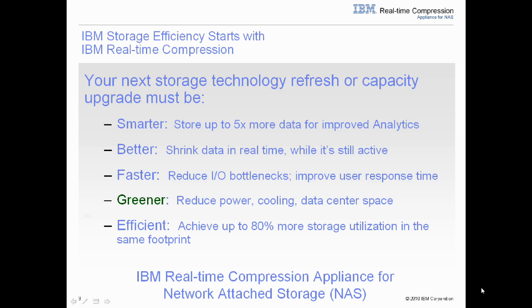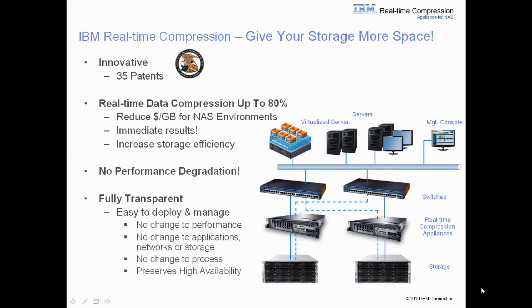IBM's real-time compression technology allows it to achieve their business goals. IBM's real-time compression consists of 35 patents that are not about compression at all, but how to make compression both real-time and random access. IBM real-time compression leverages industry-standard Lempel-Ziv, or LZ, compression algorithms, allowing users to get up to 80% optimization efficiency in their storage, reducing their overall cost per gigabyte.